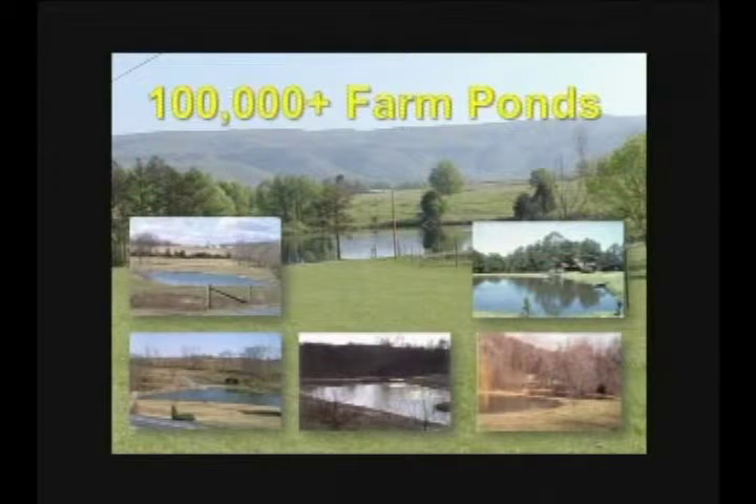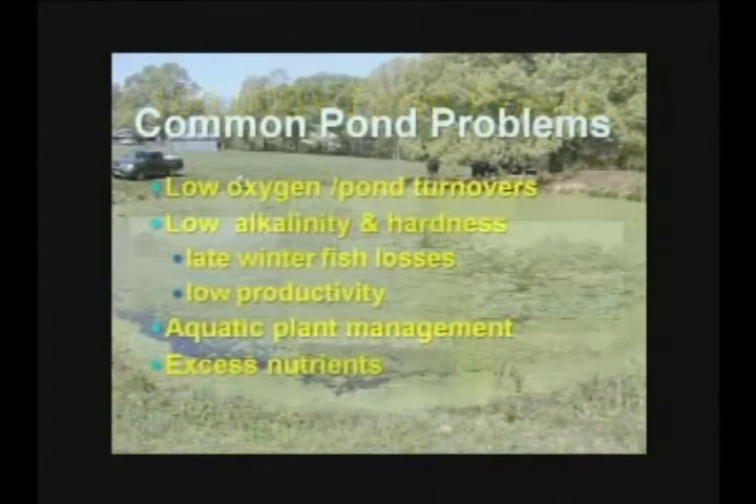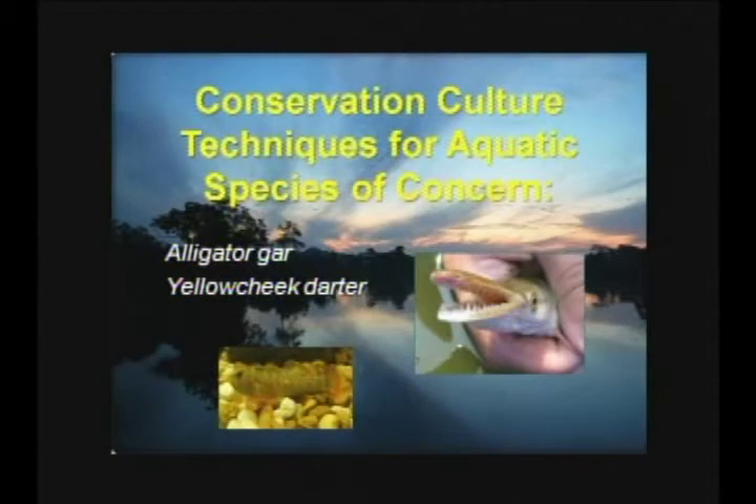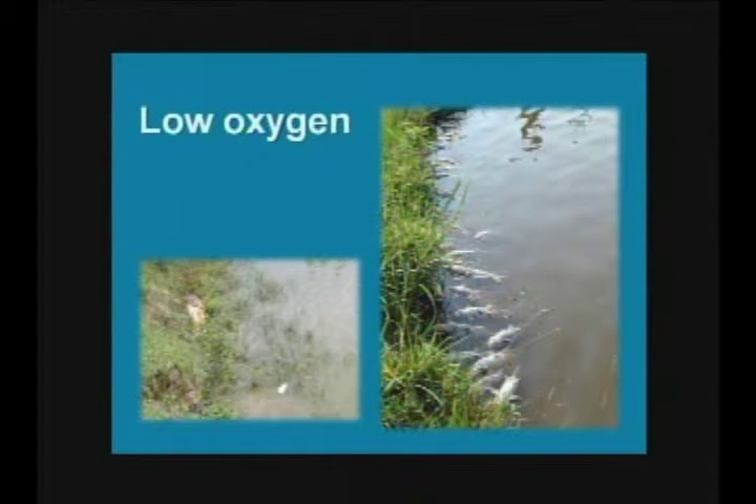Some of the common pond problems I'm going to touch on briefly are things you can work with through your county extension office, and they can bring us in as needed. Low oxygen is really common — pond turnovers that lead to fish kills. People generally think their fish were poisoned, but it's typically an oxygen problem. We also see low minerals, aquatic plants, and excess nutrients. I also want to mention some of the conservation culture work the Center does.